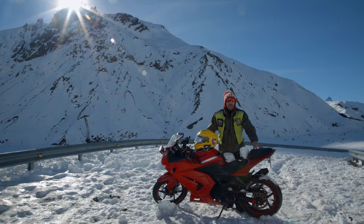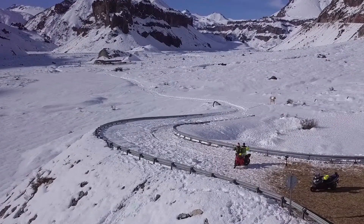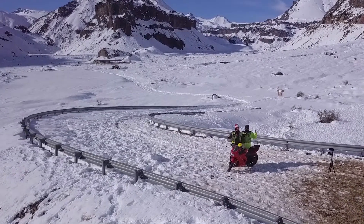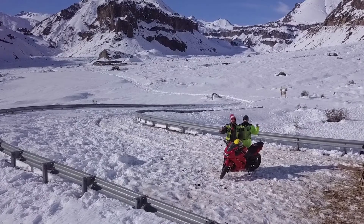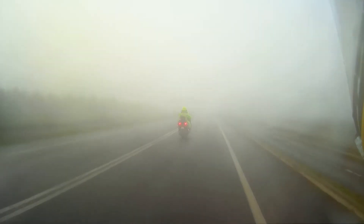We are here in the middle of the Andes Mountains and after heavy snow there is about half a meter — that will be five feet probably — and we have been riding for six hours from Santiago, the capital.